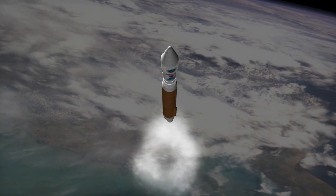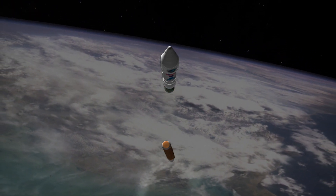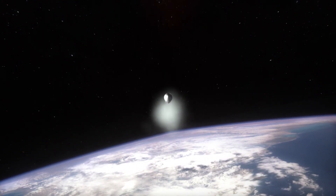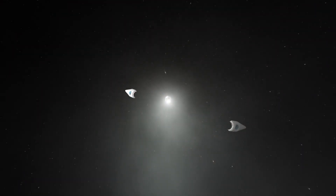After a four-minute burn, the Atlas V main engine separates from the Centaur engine and drops back to Earth. Shortly after separation of the main engine, the protective shield that covers the payload, called the fairing, separates to reveal the TDRS spacecraft.